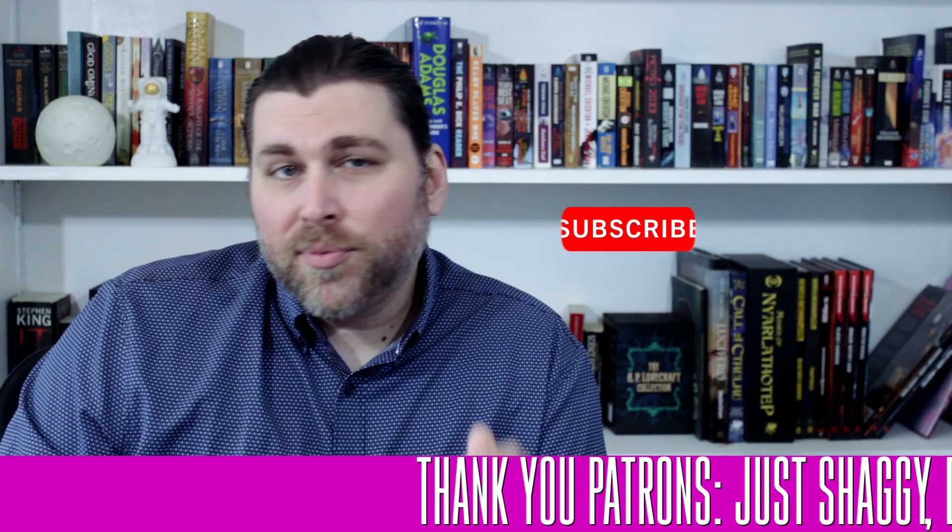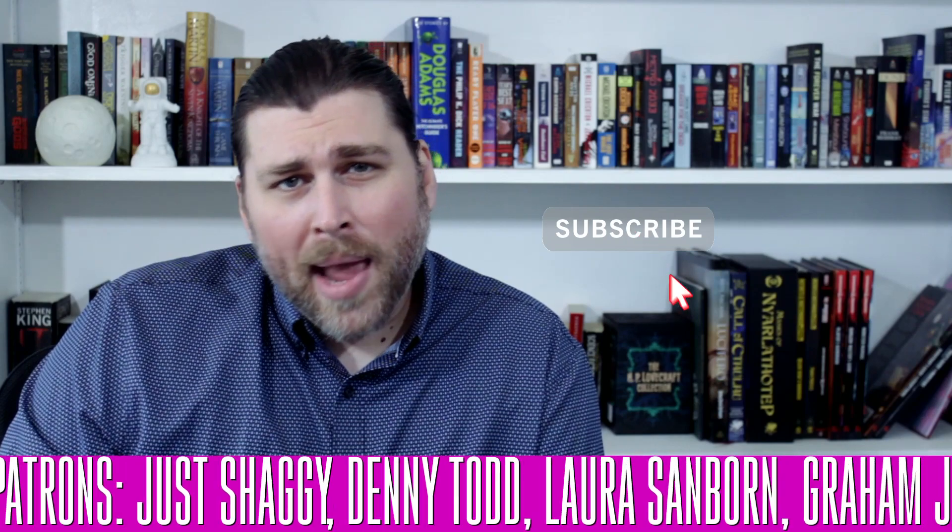If you enjoyed this content, be sure to drop a like and comment below what you think of the first-ever exomoons potentially being observed around an alien star. Be sure to smash that subscribe button, ring that bell to never miss an episode, and check out the Patreon. Thank you, patrons. I'm Eric Malachite, and I'll see you next time.